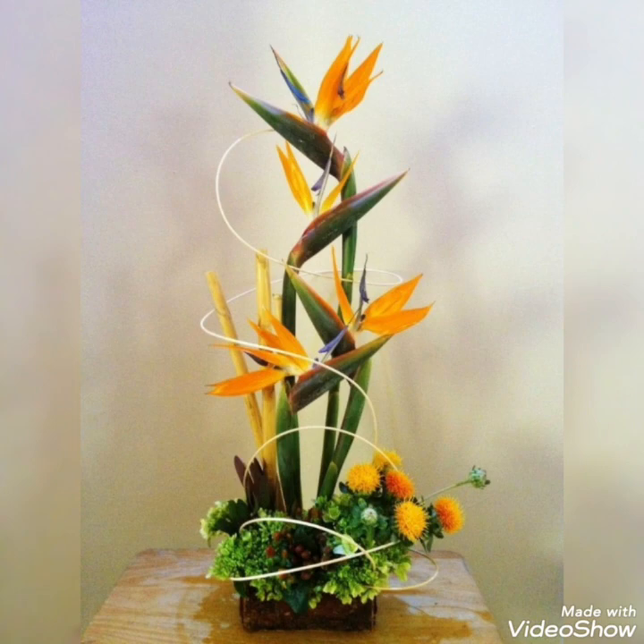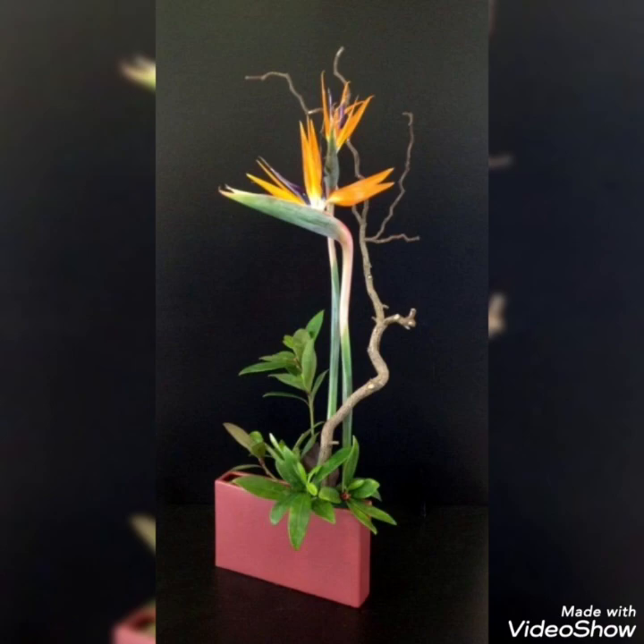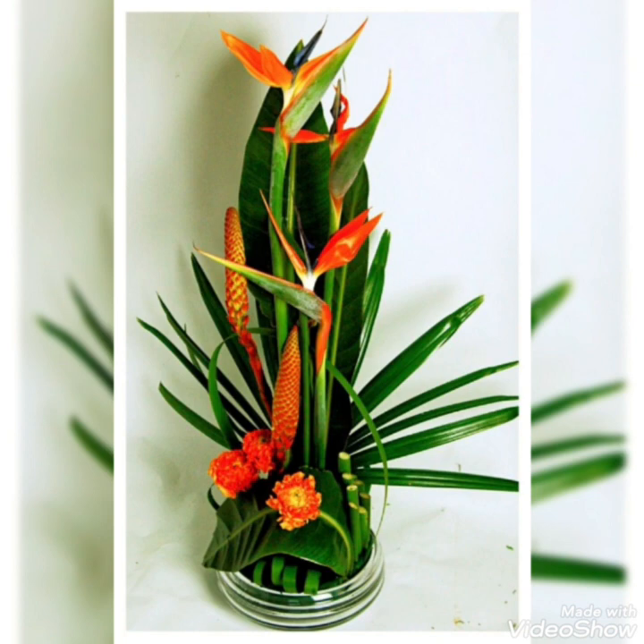These ideas can be easily created using different unique patterns I will bring for you all, and you can customize these ideas according to your own requirements for your home settings and different corners of your house to decorate it in a more unique way.